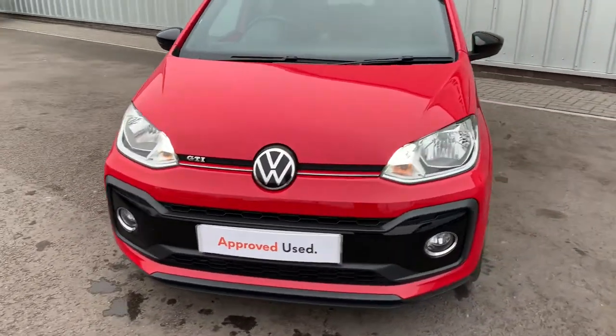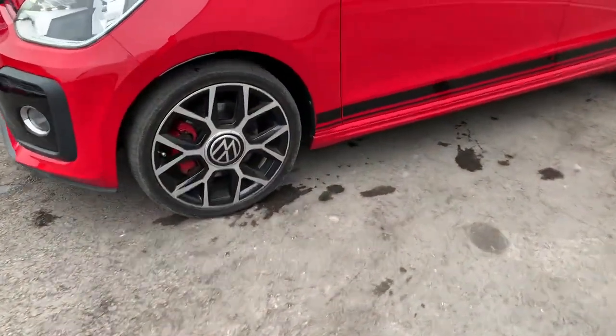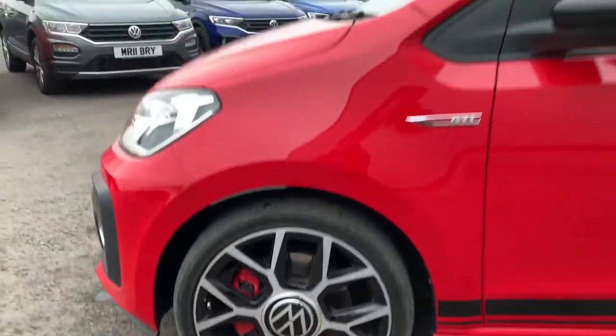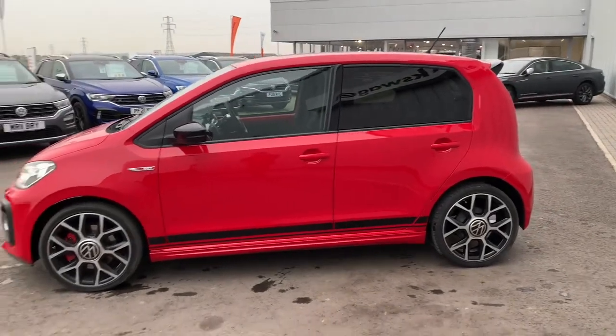It's five doors and it's finished in Tornado Red. It's also got 17-inch GTI wheels — they look really cool on this car — and a lower racing stripe in black.